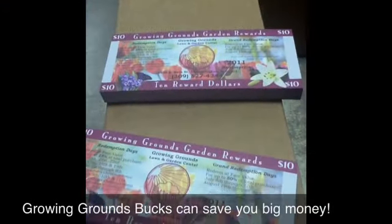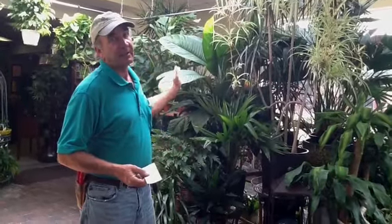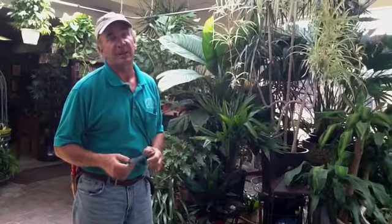Let's walk inside and see what else you can get. You can even use your Growing Grounds bucks for houseplants. Growing Grounds has a room dedicated, just full of houseplants, and our fresh floral department. You can use your Growing Grounds bucks for anything in the store.